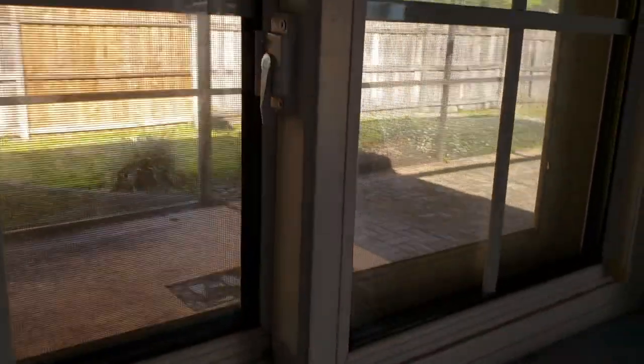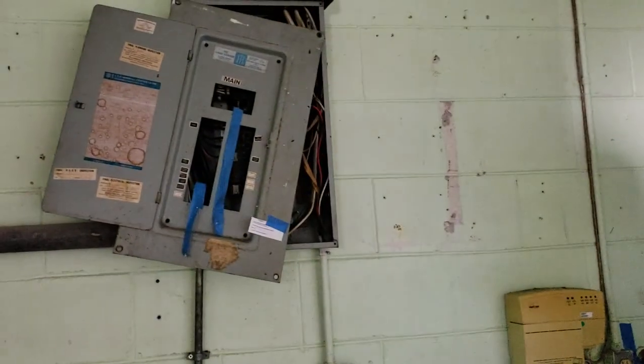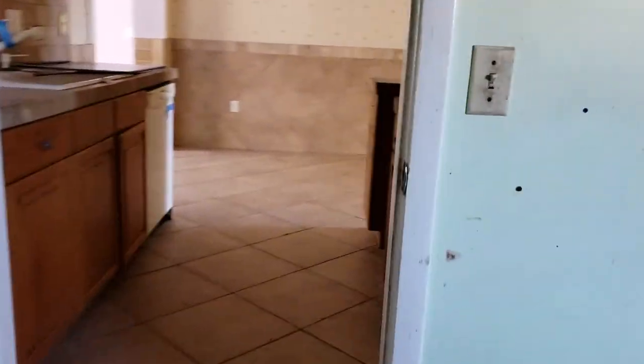This covered lanai area unfortunately can't be accessed from here. But notice all these windows — these are really nice windows. I'm not crazy about the mullions within, but I would not change them; they spent a lot of money on windows here. The garage is one car but very deep, with washer and dryer hook-up. The panel is old and the water heater is definitely old.